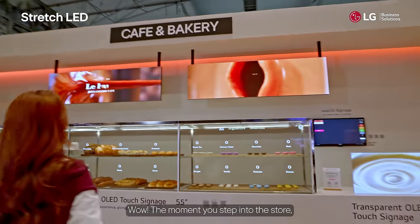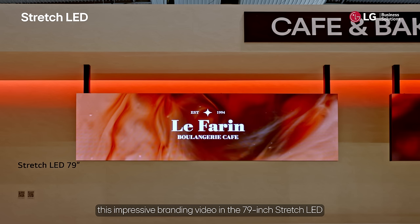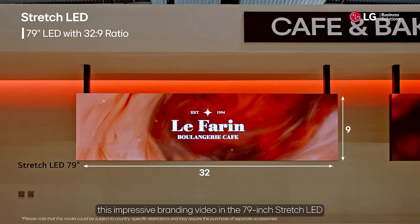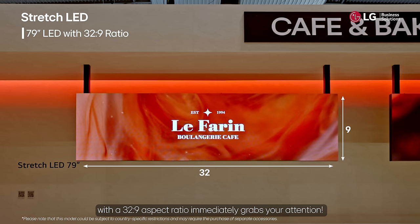Wow! The moment you step into the store, this impressive branding video on the 79-inch stretch LED with a 32 by 9 aspect ratio immediately grabs your attention.